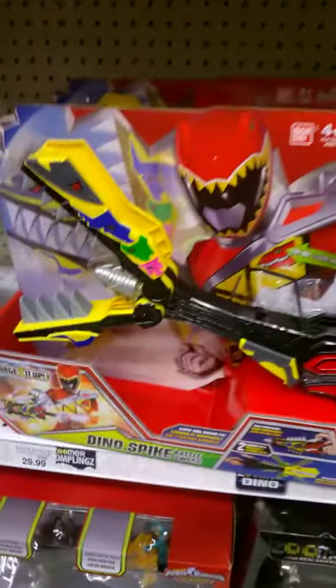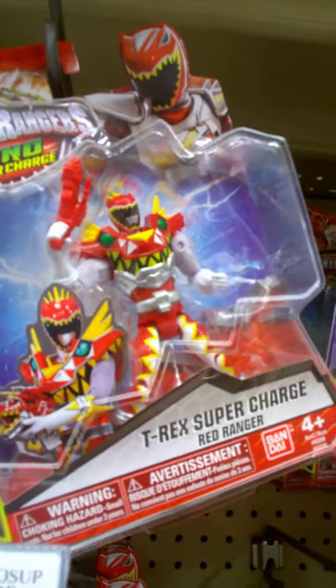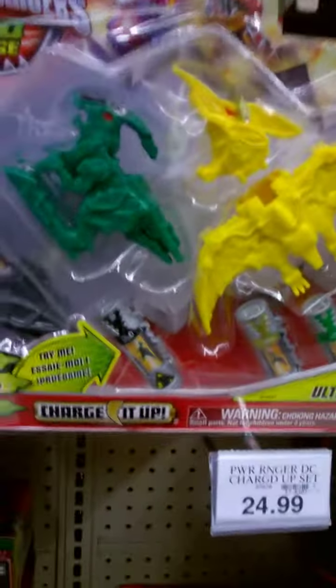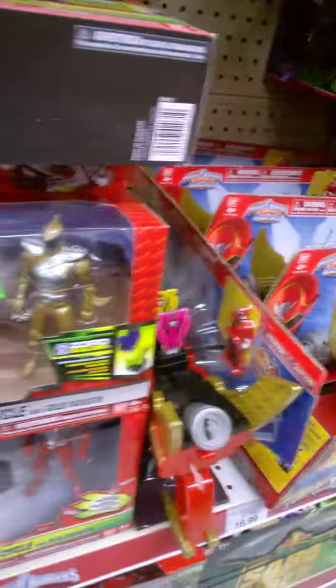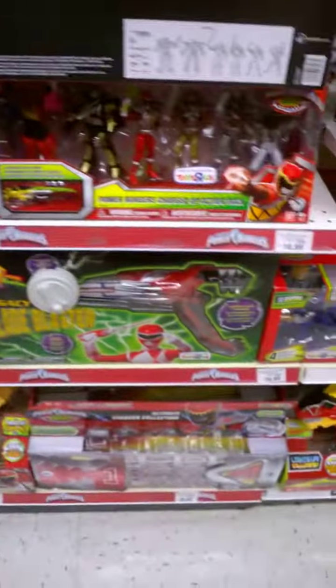Here's some Power Rangers stuff — the Dino Spike, some Ranger Keys (I believe the Ranger Keys are on Clarence), and here's the Morpher. Some of the figures: I got the Super Dino Charge Mega Red Ranger. There's Puzzler monster and here's the dinosaurs if you want extra Dino Charges. Here's the little sword and the new sword. And here's some of the legacy stuff — the legacy Saba, the legacy Tiger Zord, and the legacy Blade Blaster, which I got in my room.